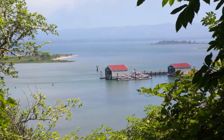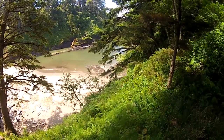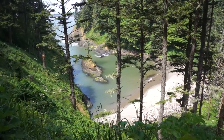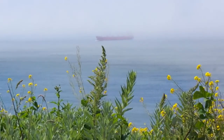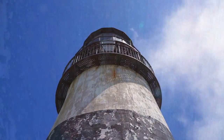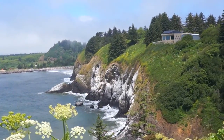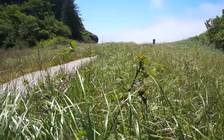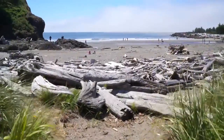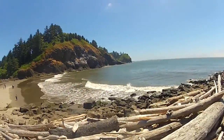Continue past old military gun turrets. Follow the trail down around Pirates Cove, with one last climb up to the Cape Disappointment Lighthouse.